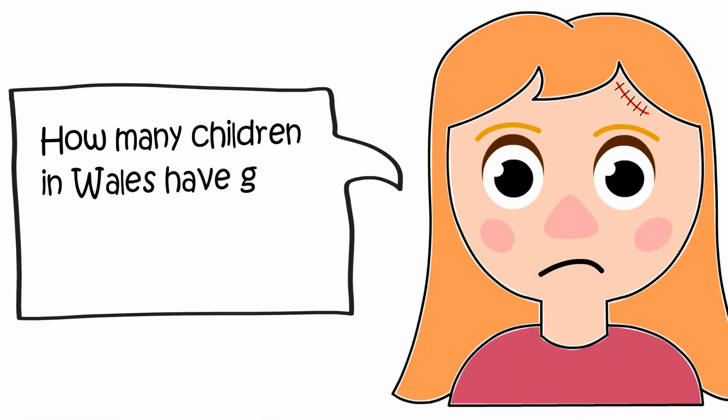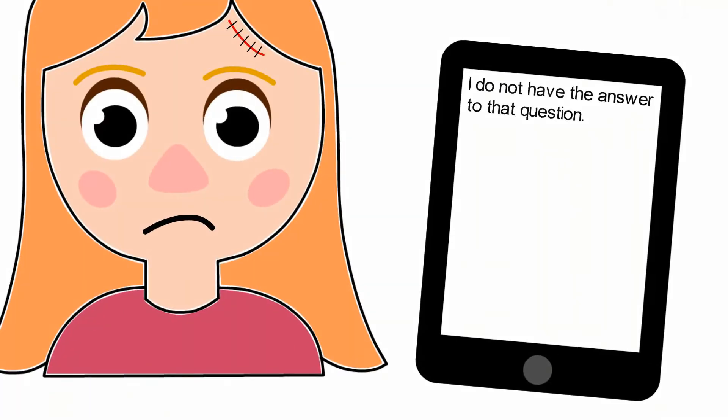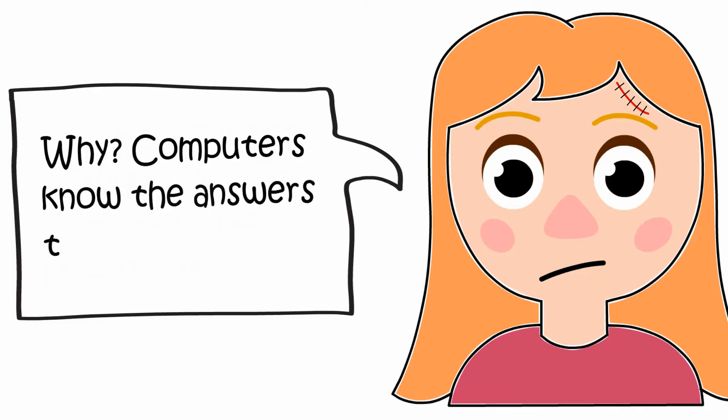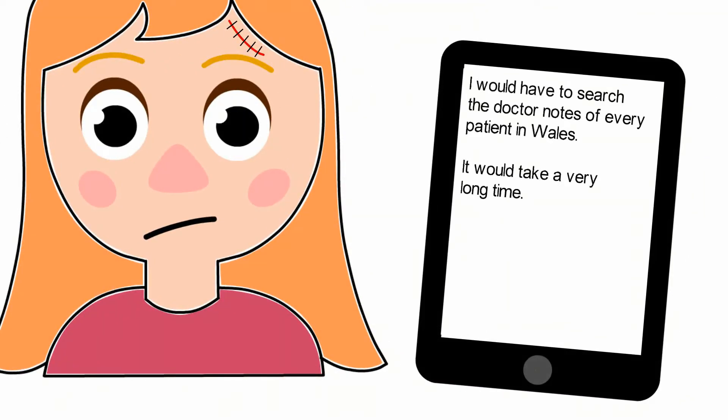How many Georgians in Wales have got stitches in their head like me? I do not have the answer to that question. Why? Computers know the answers to everything. I would have to search the doctor notes of every patient in Wales. It would take a very long time.